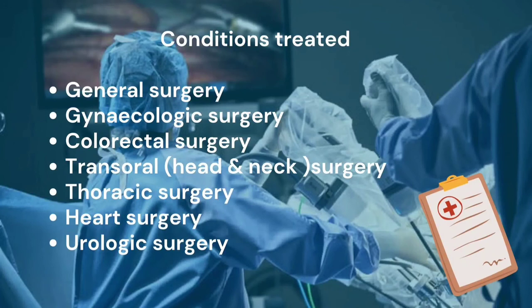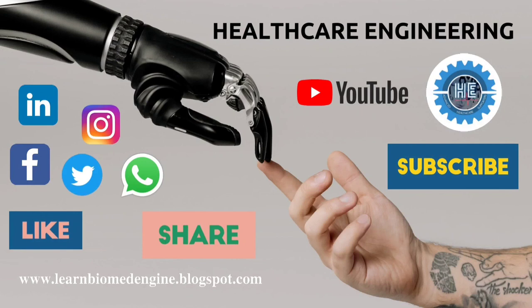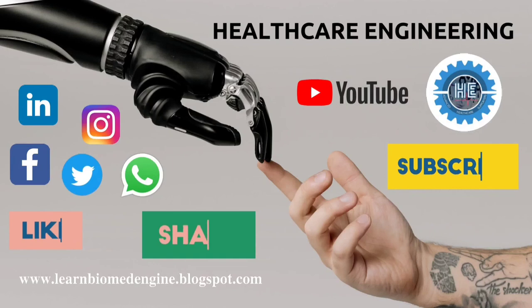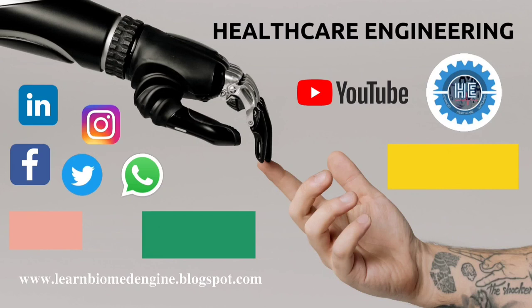That's all about the general information of the robotic surgical system. In our next video, we will learn about the user types and many more interesting things of robotic surgical system. You can visit our blog www.learnbiomedengine.blogspot.com to learn more. Please subscribe our YouTube channel, share our channel with your friends and colleagues, and please like our YouTube videos. You can also follow us on any of the social media platforms — links are given in the description below. Stay tuned. Thank you.